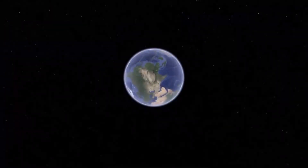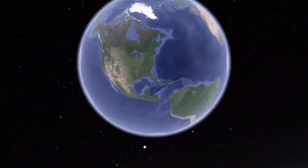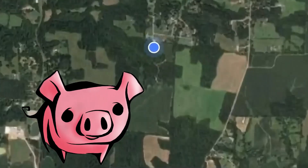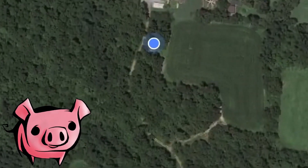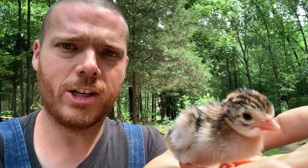Our incubator's working! There were some eggs that were under a guinea from a couple days ago that didn't hatch, so we put them in our incubator along with some others and we've had several hatch. Nana says she's got 10 up there and we just got two more out of there. Here's a little guinea keat just fresh out of the incubator.